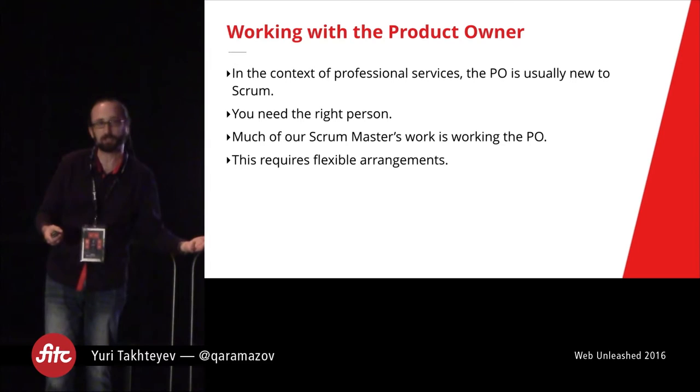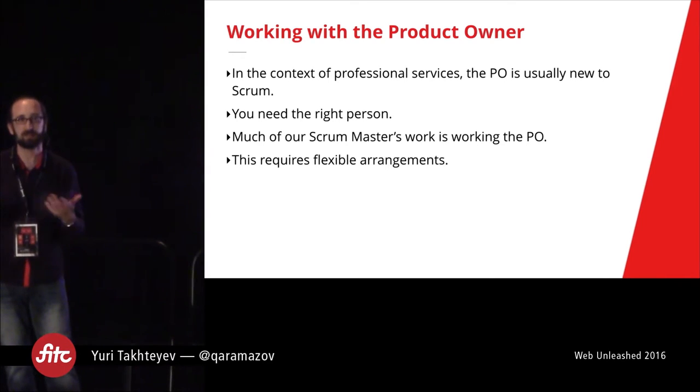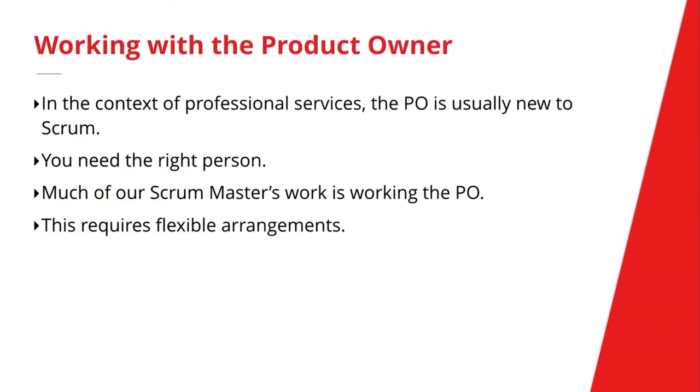Oftentimes we've found that much of our Scrum Master's work is actually working with the product owner — because the team often knows Scrum, while the product owner needs to be coached. There we've often found that it requires flexible arrangements. Different approaches work for different product owners. We really prefer product owners to write their own user stories, but some engagements require us to write those user stories together with them, or in some cases even instead of them, even though there are some risks associated with that.